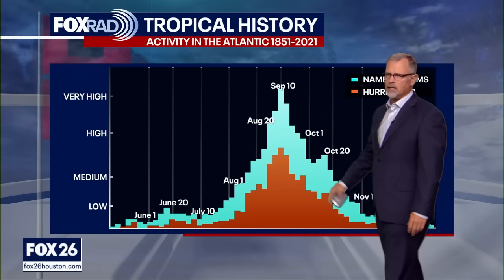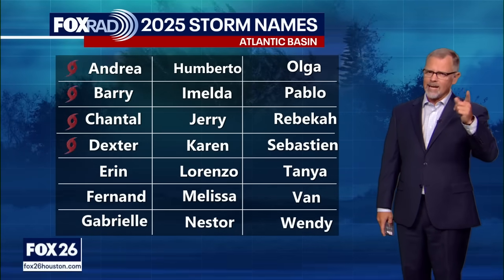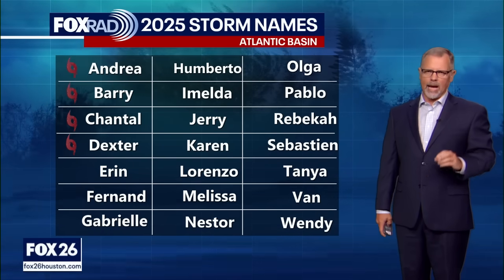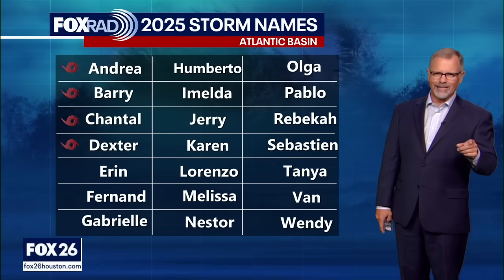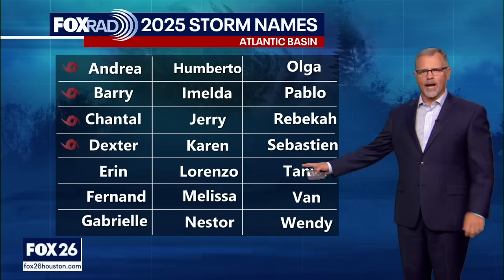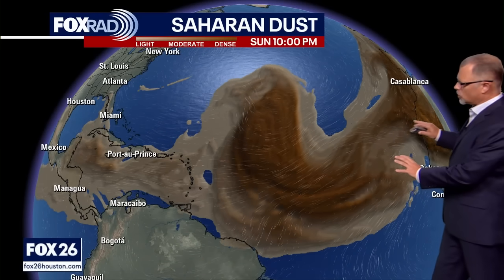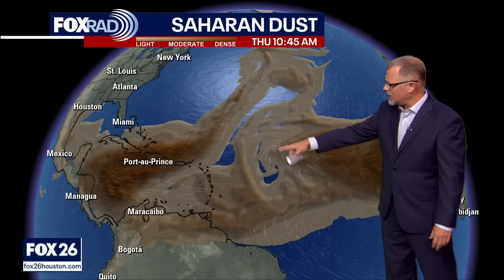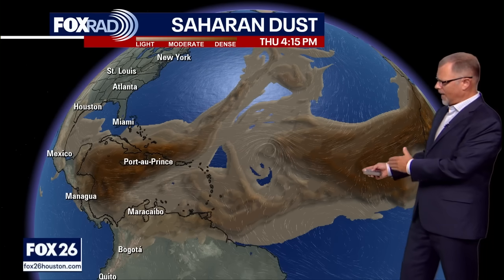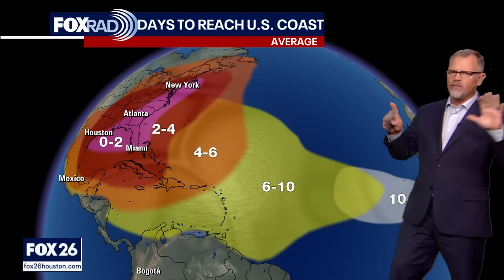We begin to see activity peak all the way up until about September 10th — that's the August peak. The next name on the list is Aaron. Whether Invest 96L or 97L gets there first, Aaron will be the next named storm in the Atlantic basin. Saharan dust is also a factor — that surge of particulate moving in is going to be something these systems have to fight through. The lighter areas on the map show where a tropical system would have a better chance of forming and strengthening, which is one reason Invest 96L is having some trouble.